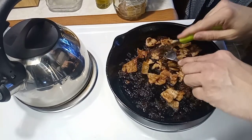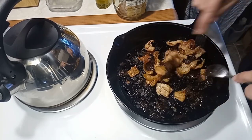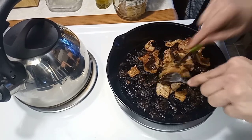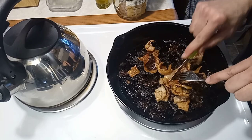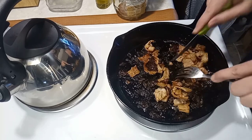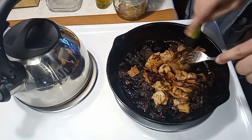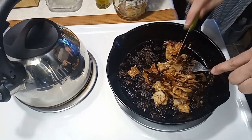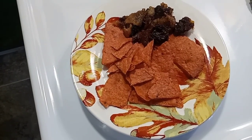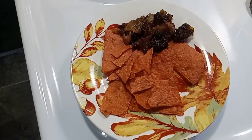I'm slicing up the bacon a little bit more because the pieces were too big for what I have planned. I'm cutting them into little pieces - I have an idea for this and it's going to be absolutely delicious! Whatcha got? Sweet bacon date tortillas!